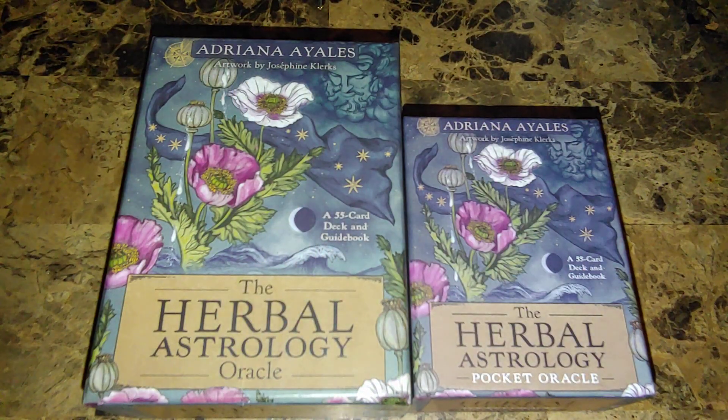Hi guys, welcome back to my channel. It's Angela. And as you can see, I have two of the same deck here.